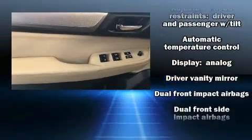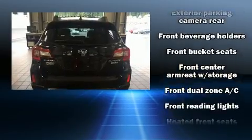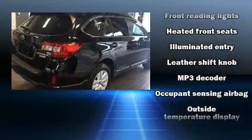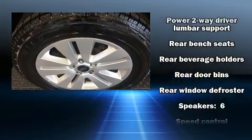Subaru ensures the safety and security of its passengers with equipment such as dual front impact airbags, front side impact airbags, traction control, brake assist, anti-whiplash front head restraint, ignition disabling, an emergency communication system, and four-wheel disc brakes with ABS.